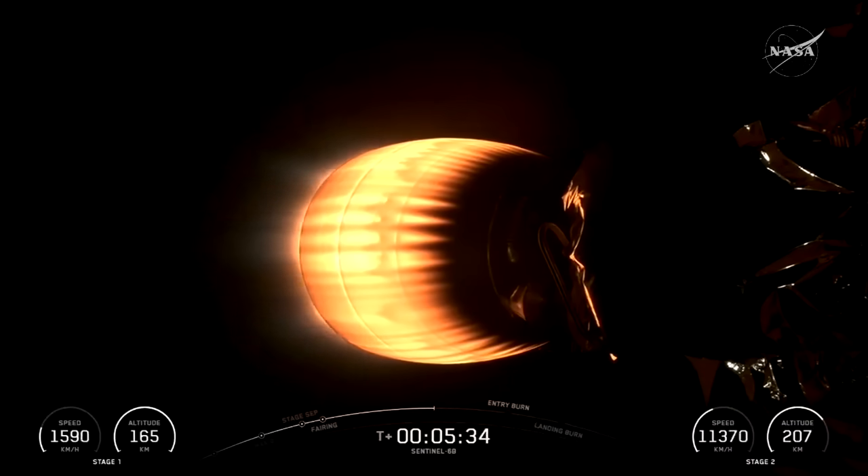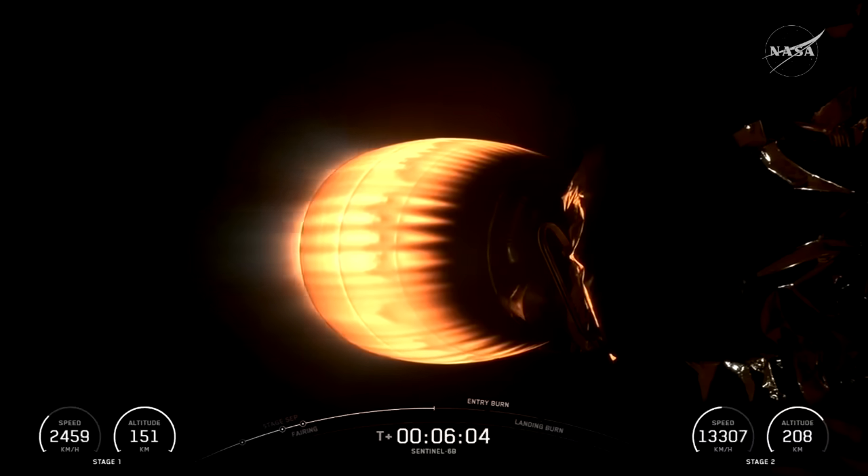Today's first stage booster is heading back down to the landing zone, which was formerly Space Launch Complex 4 West — it's just about a quarter of a mile from the launch pad. So if you're in the area, you will expect to hear the double sonic boom once it breaks the sound barrier on the way back down. We have 2 minutes and 10 seconds left in this first burn, at T plus 6 minutes and 15 seconds into flight. First stage entry burn just a minute away.